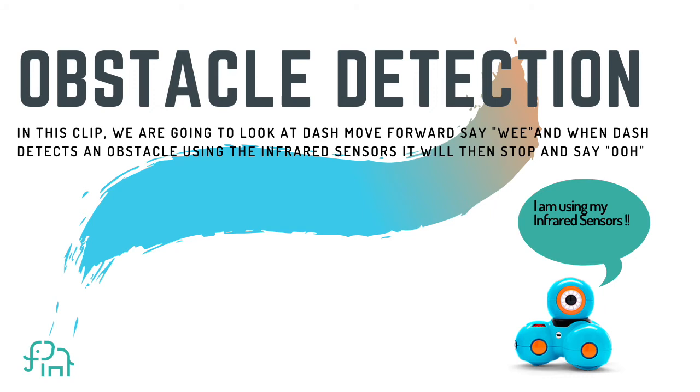Obstacle detection. In this clip we're going to look at Dash move forward, and when Dash detects an obstacle using the infrared sensors in the front, it will then stop and make a sound. This is going to work when I press the top button of Dash, which will trigger the action of moving forward.